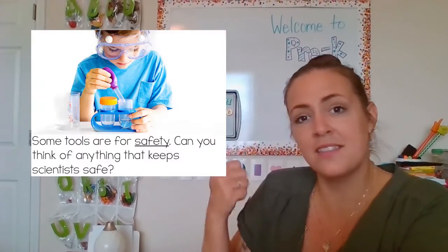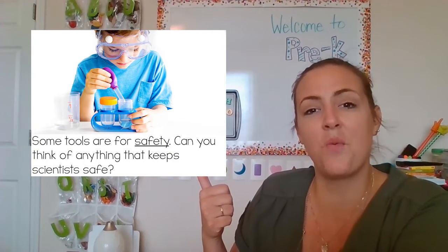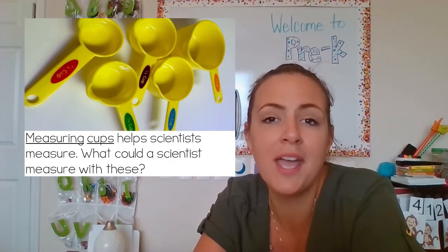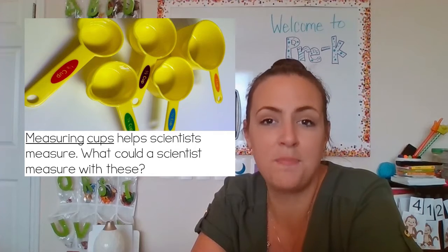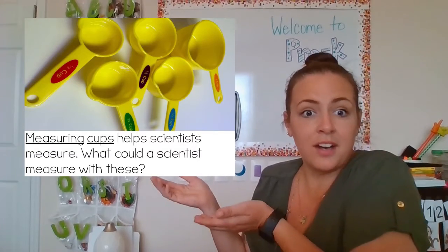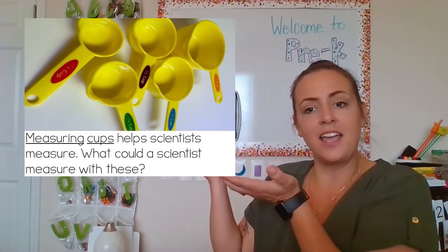We know that science is the study of things in the world around us. Scientists are the ones who are doing the studying, the experiments, and they are the ones doing the work of studying science. But in order for our scientists to question, make conclusions, get data or information, or even do the experiments, they need tools. In order for scientists to do their job, they need tools.